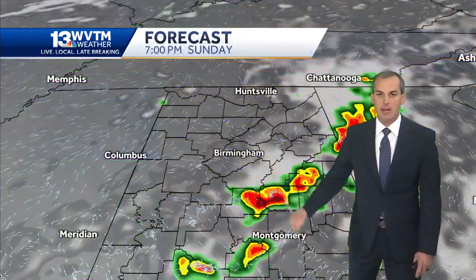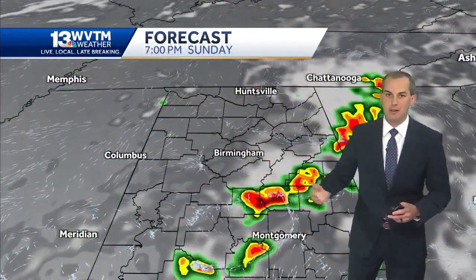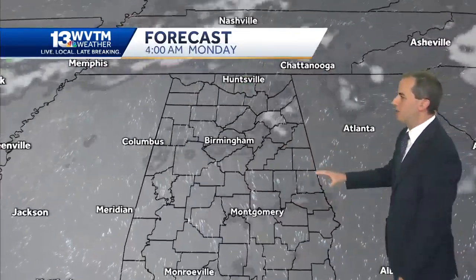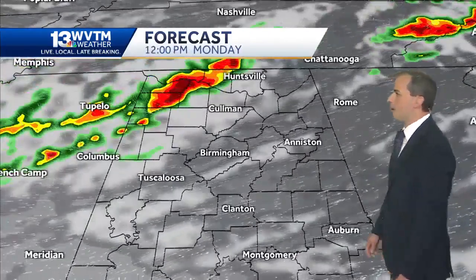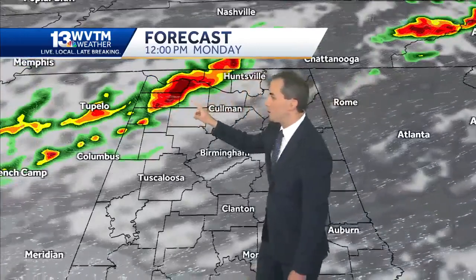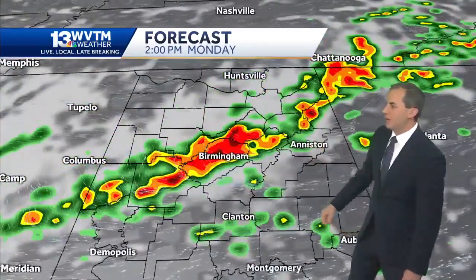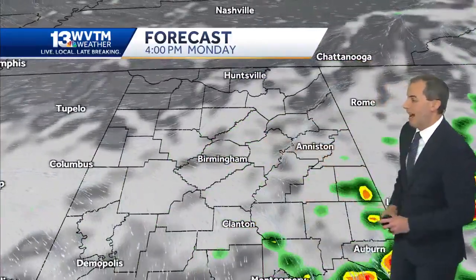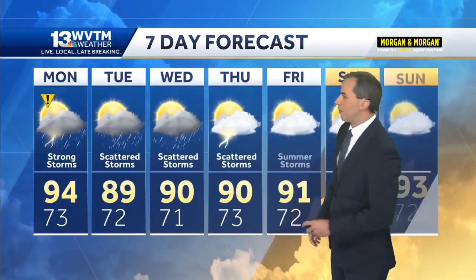The storms will produce heavy rainfall and frequent lightning. It's going to be scattered in nature tomorrow — so scattered coverage of storms. Not everyone will see the storms, but where they form and where they travel, they could very well be severe. A few lingering areas of light rain this evening, then quiet overnight tonight. Tomorrow around lunchtime, we're starting to see storms form across north Alabama, with the tendency to move south and east through the afternoon. Pretty good coverage at 2 p.m., moving into east Alabama in the mid to late afternoon hours. Any of the storms that form tomorrow could easily turn severe, just like today — damaging wind gusts and the potential for large hail.